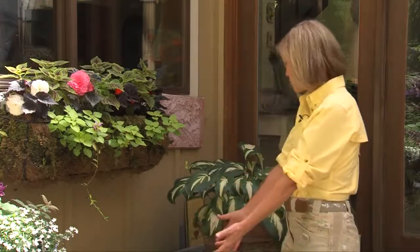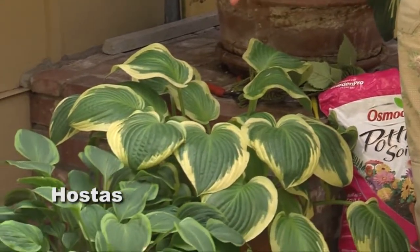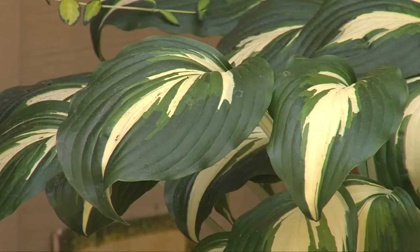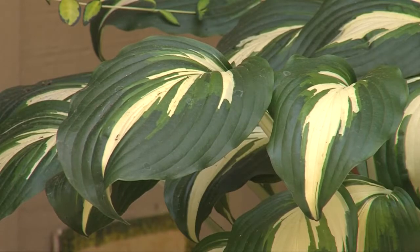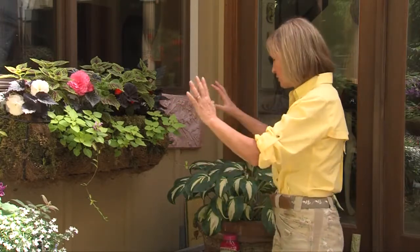Another great plant for deep dark shade areas are hostas. There are three different kinds of hostas here, each in their own pots. They've been growing in these pots for more than five years and haven't needed to be repotted yet. They die down in the winter and then every spring they simply return.